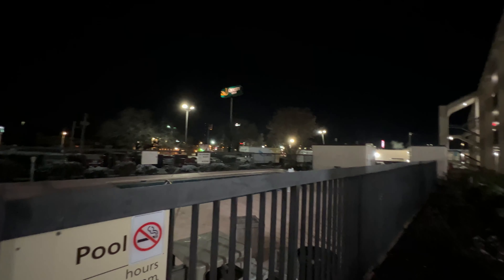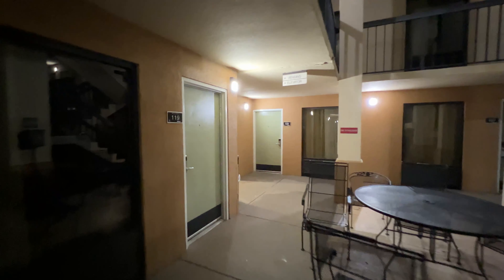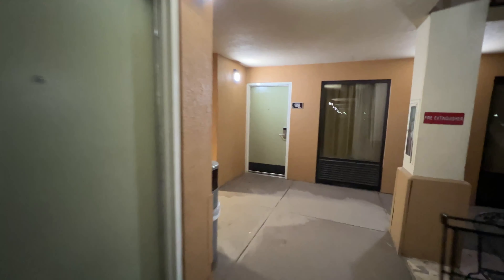Hi everybody, and welcome to today's Elevate Tours by Diesel Ducy Hotel Tour. Today's hotel is going to be the Quality Inn in Knoxville, Tennessee. We are staying here and we are in room 221, I believe.